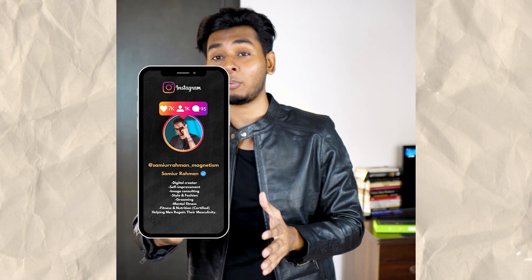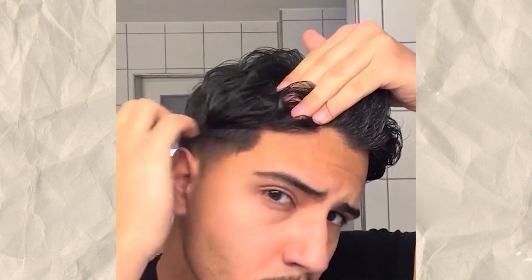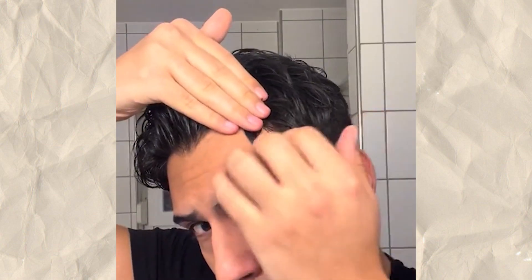Now I'm going to use a hair product. I use a hair volumizing powder. I use very little.